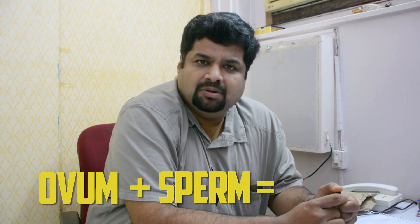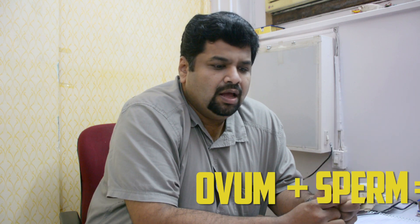It is a combination of two cells. One cell comes from the mother, that is called the ovum or egg. Another cell comes from the father, the paternal side, and that is the spermatozoa. And obviously these two cells meet when there is intercourse. It happens during the ovulation period.